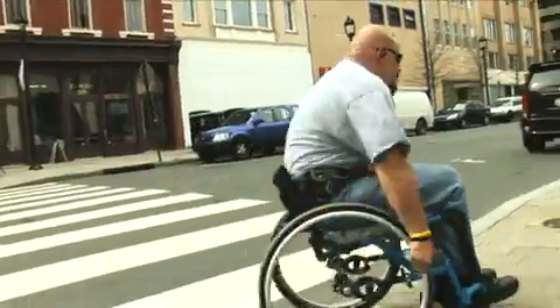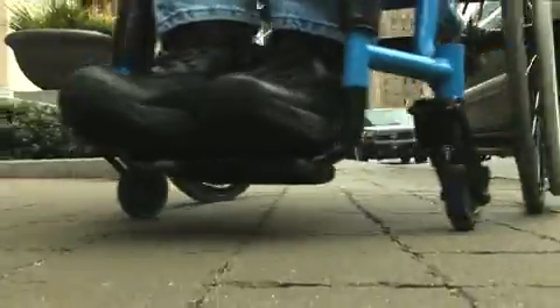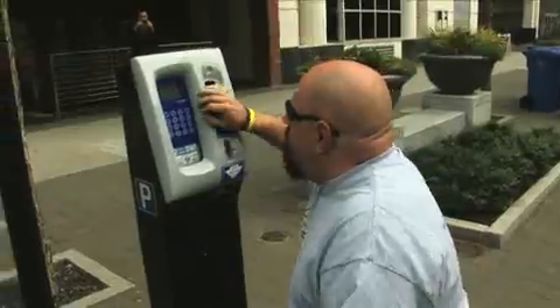If you need payment help, select the I button. If you are making a handicap payment, you must display a handicap placard or license plate. Failure to do so may result in a fine. The only difference between a handicap payment and a standard payment is that there is no time limit on a handicap payment. However, you must still pay one dollar for every hour you are parked.